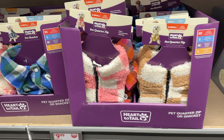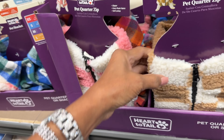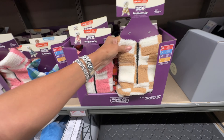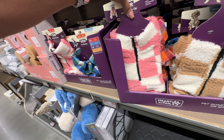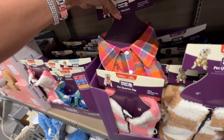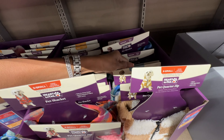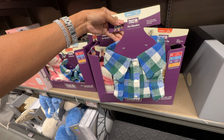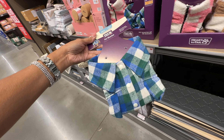Oh look at the pet jackets! These are nice. It comes in pink and white, and they have it in a plaid — orange pink plaid — and also blue and green plaid. These are from extra small to large, for ten dollars.